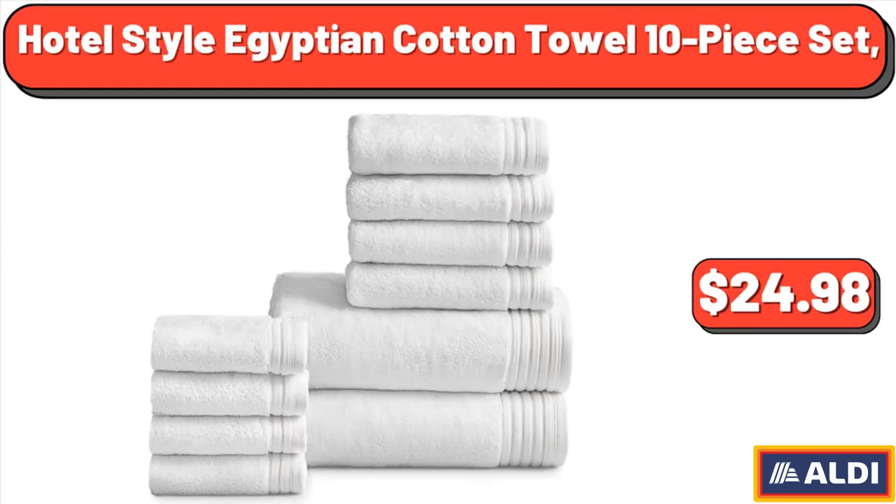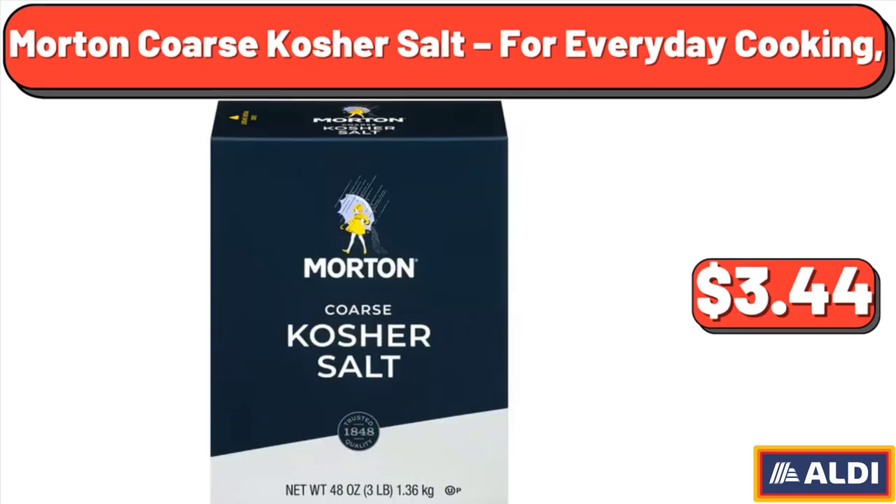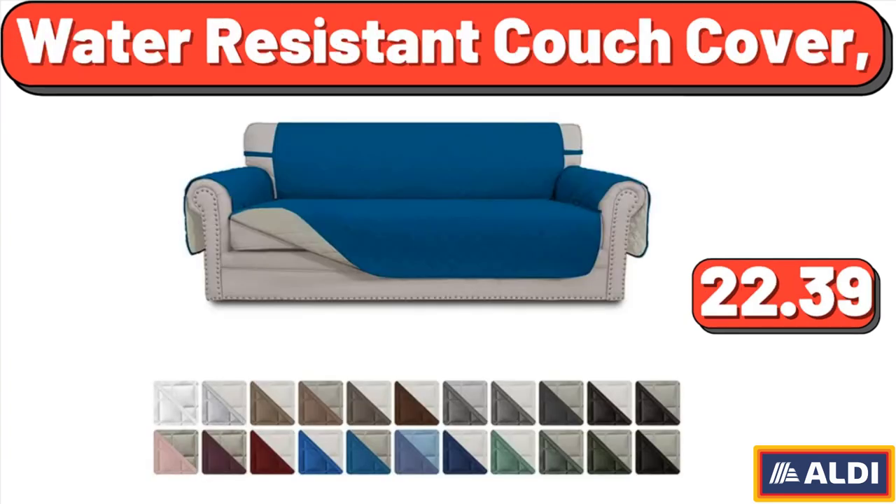Hotel Style Egyptian Cotton Towel 10-Piece Set, $24.98. Morton Coarse Kosher Salt for Everyday Cooking, $3.44. Water Resistant Couch Cover, $22.39.